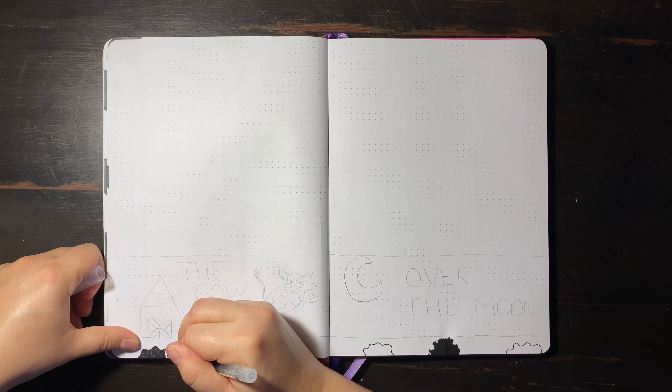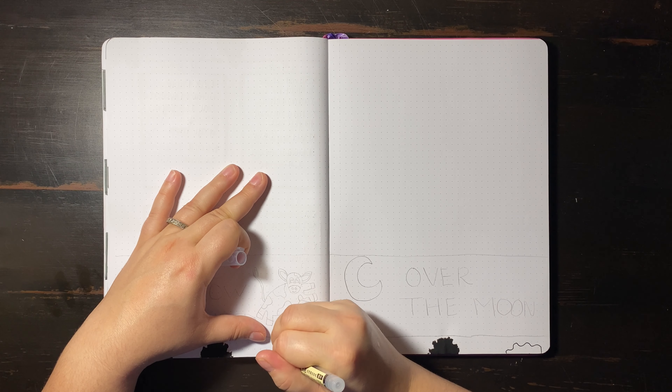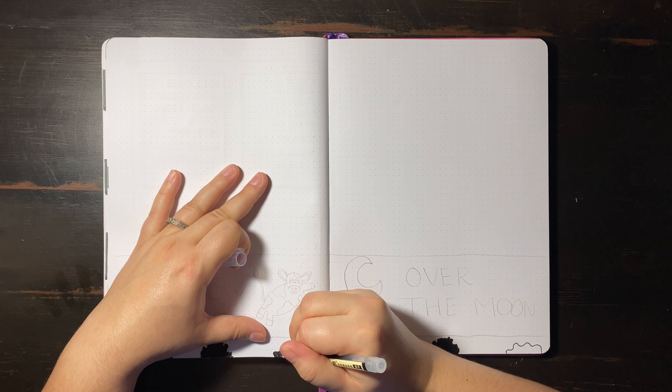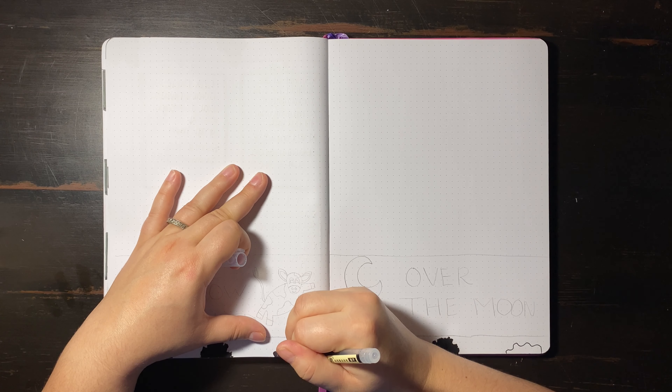The cow theme fits perfectly because these little ink splats, they fit right in. They complement each other. Last week I did just an overall cow spot background type theme and it was very simple and I enjoyed it. It was very functional, especially for the week I was having.